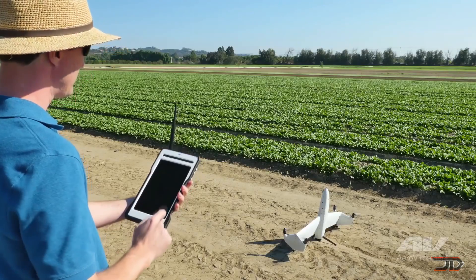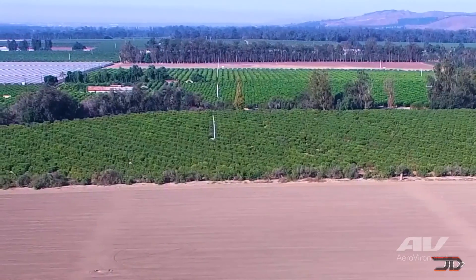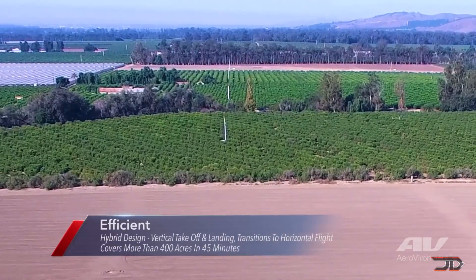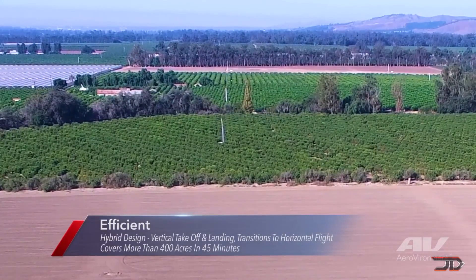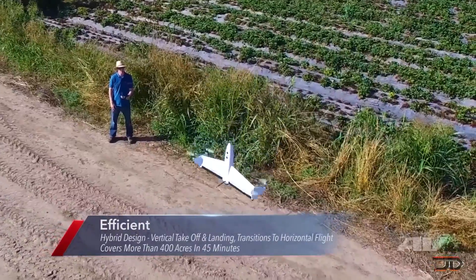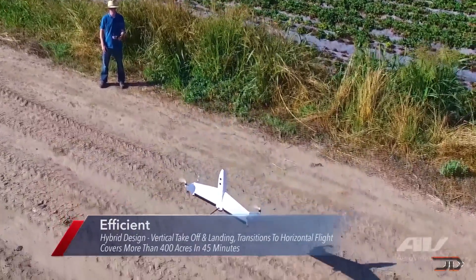It can also map out very detailed images in color RGB, so it will likely be used for the energy and agricultural sector. The Quantex is still not officially out just yet and unfortunately you'll probably need to win the lottery in order to buy one for personal use.